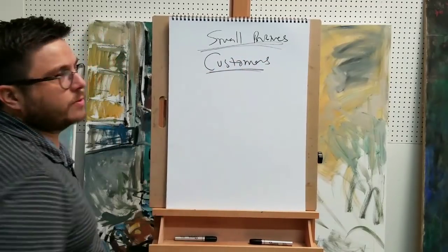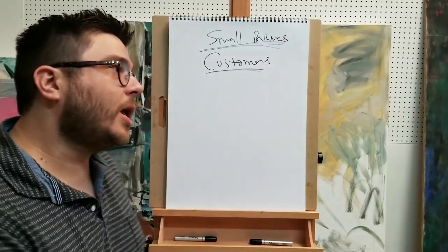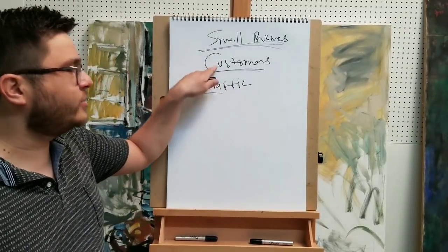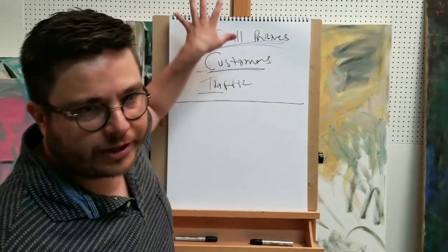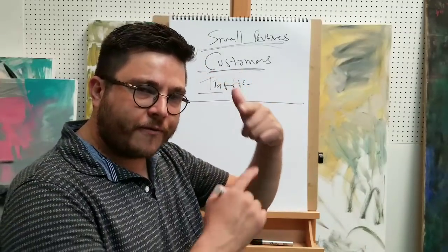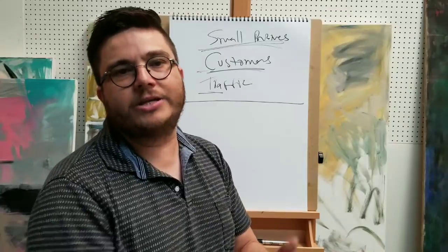Small galleries are small businesses - always keep that in mind. People in business are always thinking about one thing. What is it? Customers. They're trying to fill their pipeline, looking for customers. Another word for customers in business is traffic - foot traffic, online traffic - because traffic can be converted into customers. I want you to get the basics down before we move into how to get the gallery show. You've got to think from their point of view.